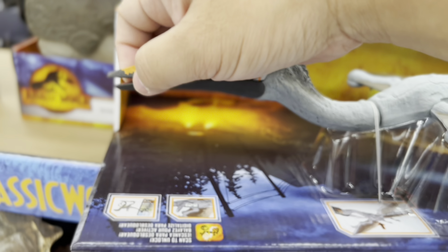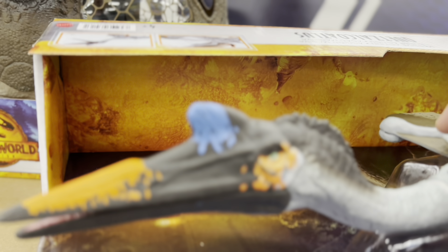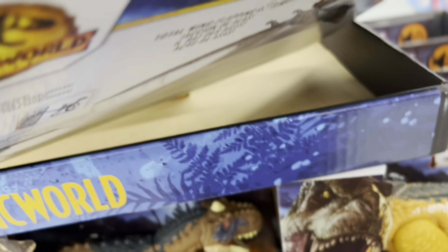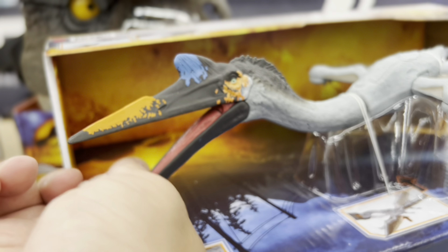I guess the mouth is just posable. Oh, it snaps. How do you make the mouth open? It's on the chest — it says right here, push underneath him for his mouth to open. There's a button underneath, under his body here, to make his mouth flap open.